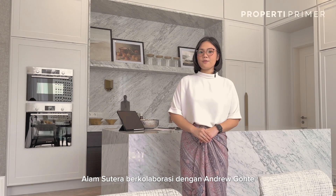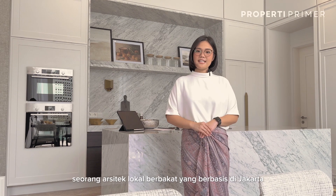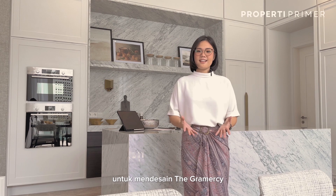For the house, Alam Sutra collaborated with Andrew Gothe, principal of Gothe Architect, a talented local architect based in Jakarta, to design The Grammar Scene.